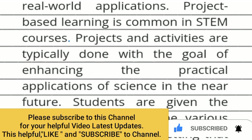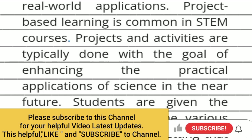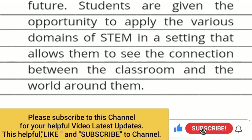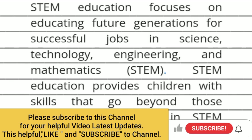Project-based learning is common in STEM courses. Projects and activities are typically done with the goal of enhancing the practical applications of science in the near future. Students are given the opportunity to apply the various domains of STEM in a setting that allows them to see the connections between the classroom and the world around them.